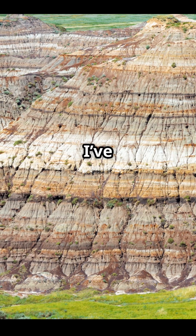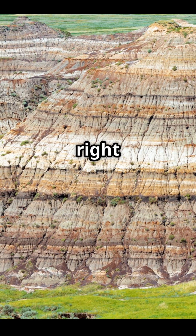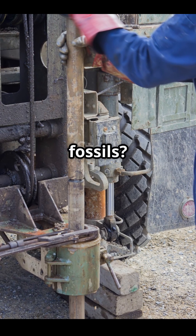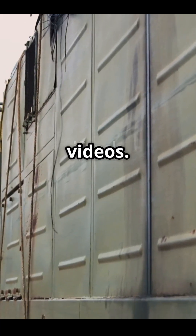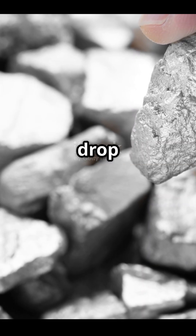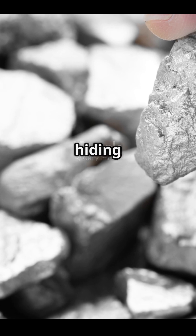Speaking of treasure hunting, I've been digging up some interesting conglomerates right here in New Jersey. Could they contain gold? Maybe some weird fossils? Stick around because I'm gonna break them down in future videos. And if you've ever found a wild-looking conglomerate, drop a comment below — I want to see what's hiding in your backyard.